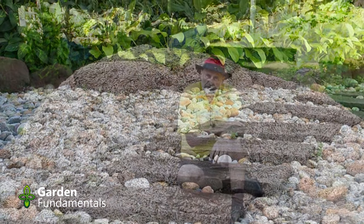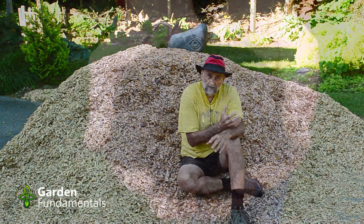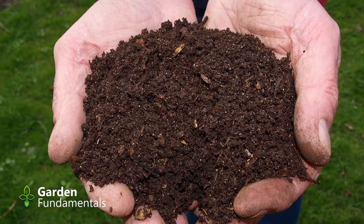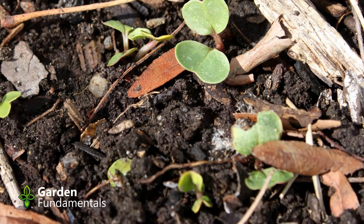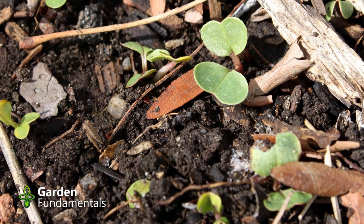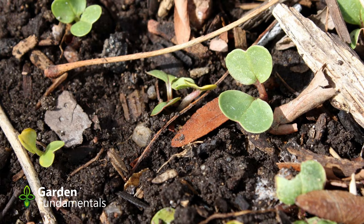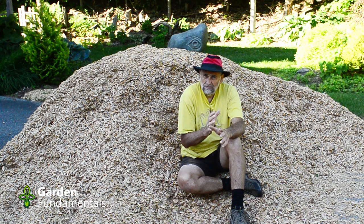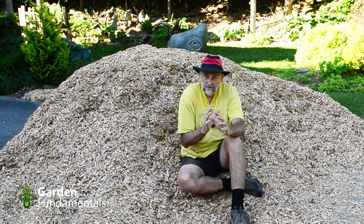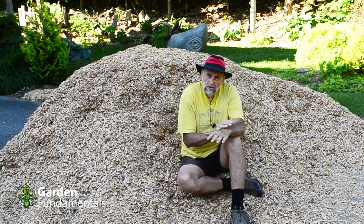Another very common mulch is compost. Compost is great for soil building and it's readily available — you can make your own. The problem is that it's not your best choice for keeping weeds down. In fact, compost is a great seed bed, so once seeds land on it they'll germinate and grow well. That's why I don't really like it as a mulch. It's great underneath the mulch — put that down first, then cover it with mulch — but compost is not great as a mulch on its own.